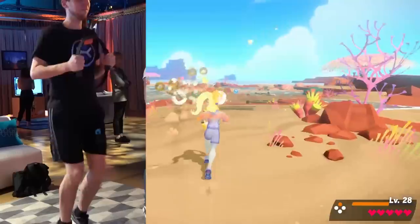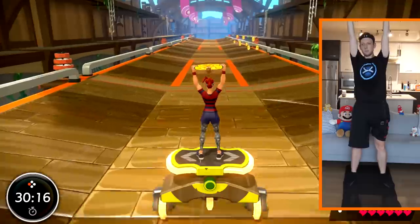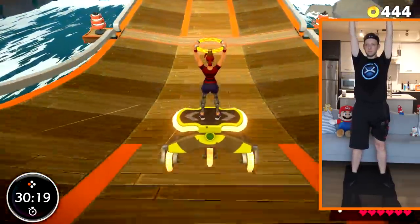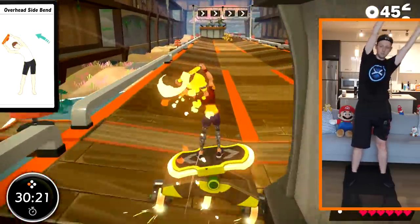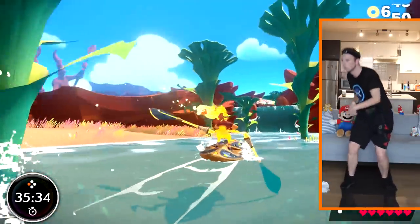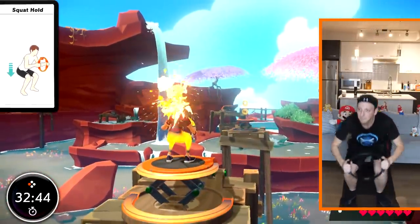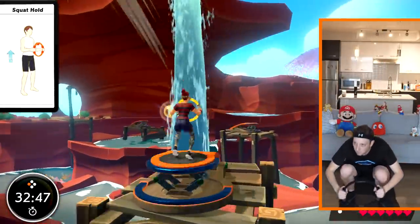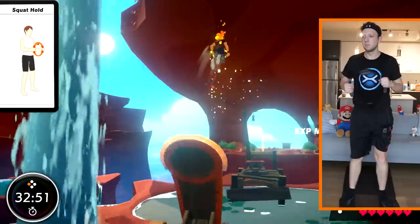It might seem easy at first — after all, how hard can running in place really be? But when combined with the various obstacles along the way, it quickly proves to be quite the workout. This is Ring Fit Adventure at its absolute best, when it's pushing you without you even realizing it, such as when it made me squat down while rowing in order to sail beneath low overhangs. The magic is in how the game rewards your physical movement with a sensational amount of in-game progress. It really feels great, even if you'll probably also be feeling it well afterward too.